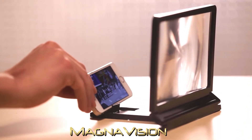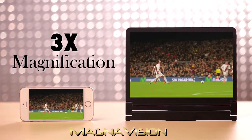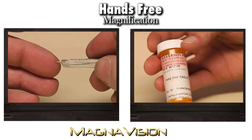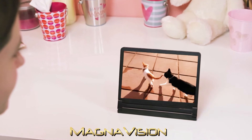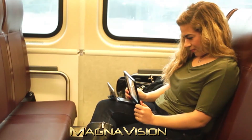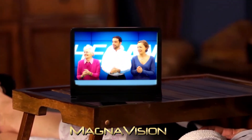MagnaVision works with any mobile device to enlarge the screen up to three times the original size. But that's not all — use MagnaVision for all those everyday tasks that need a little magnification. The lightweight, portable design is perfect for use around the house, in the car, at the office, or while traveling. And it folds completely flat for easy storage. So stop squinting at that tiny screen and start enjoying the bigger picture.